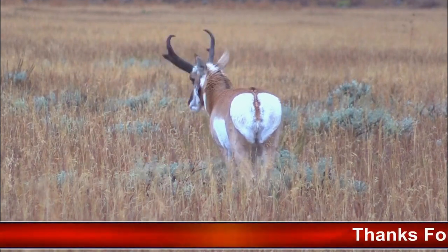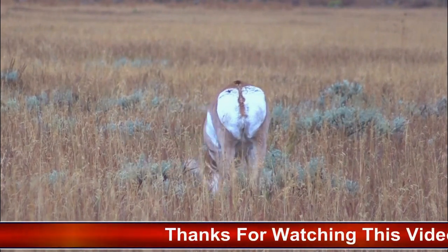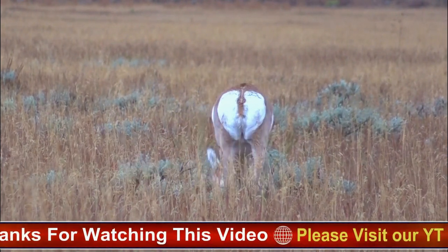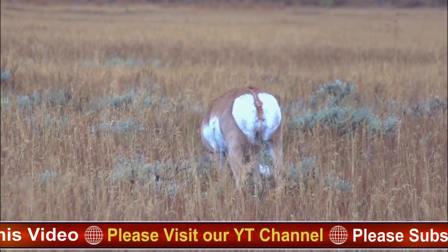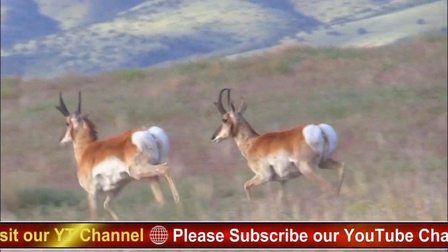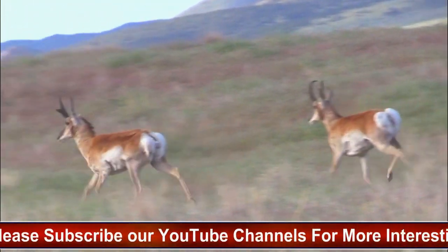The pronghorn antelope is a unique and iconic species of North America. It is found primarily in the western and central regions of the United States, as well as in parts of Canada and Mexico. Pronghorns are known for their incredible speed and are often regarded as the fastest land mammal in North America, capable of running at speeds of up to 60 miles per hour.